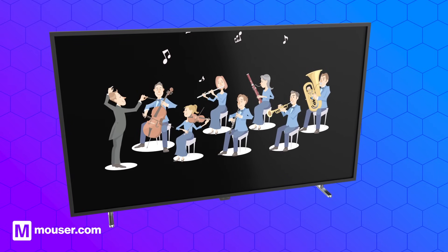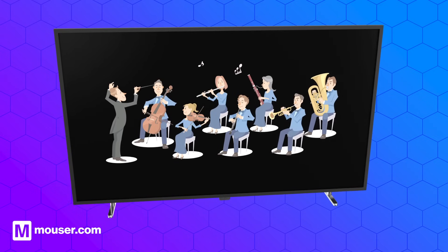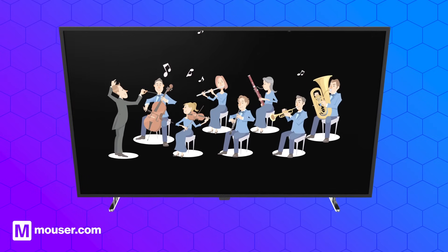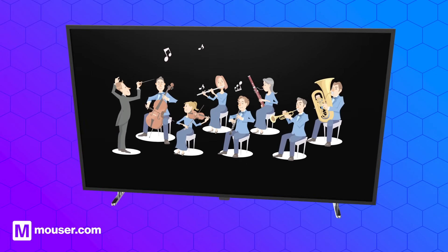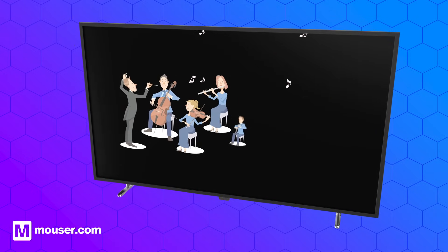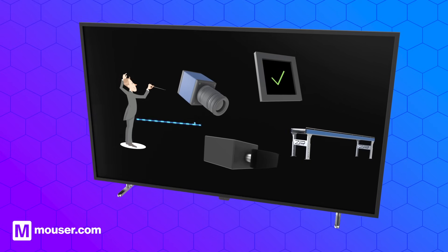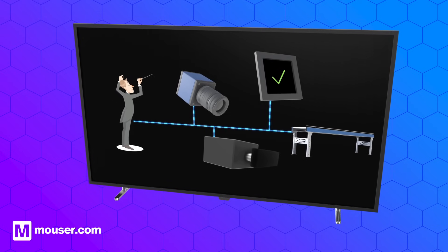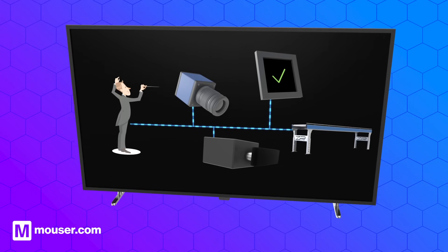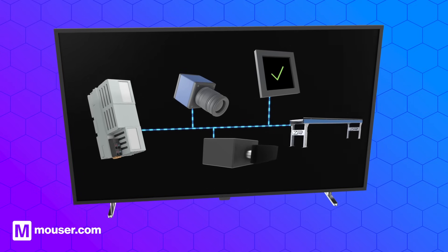You can think of a PLC as the conductor of an orchestra. Like a skilled conductor, a PLC oversees a harmonious symphony of industrial processes. Instead of musical instruments, the PLC coordinates a diverse ensemble of machines and devices in a manufacturing setting. It orchestrates the performance with precise instructions and impeccable timing, ensuring each component plays its part flawlessly.